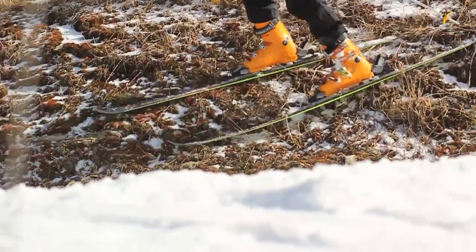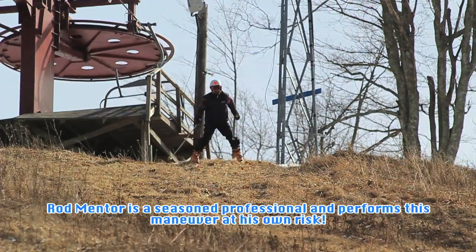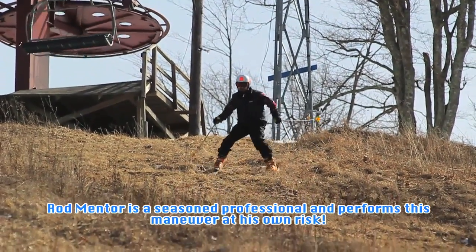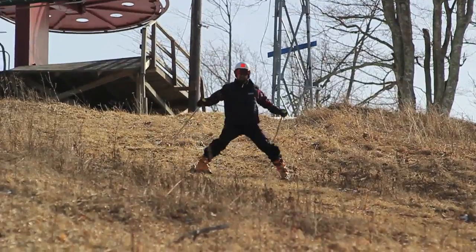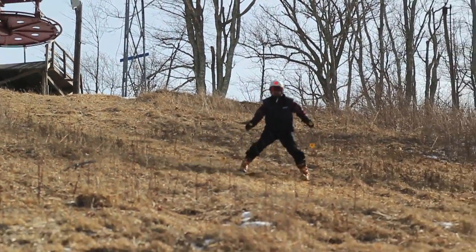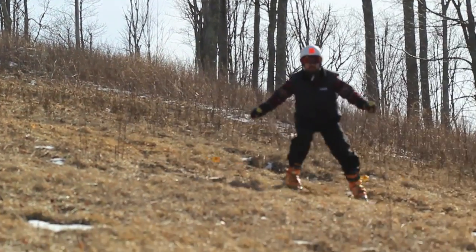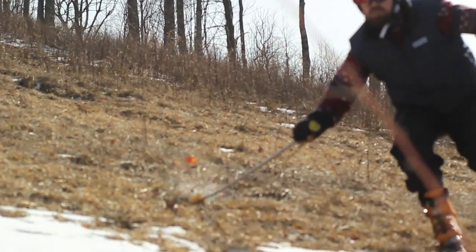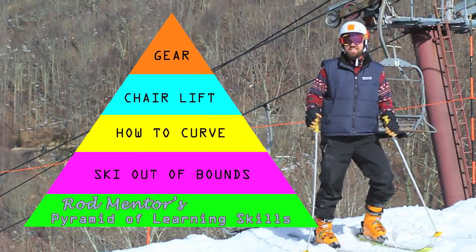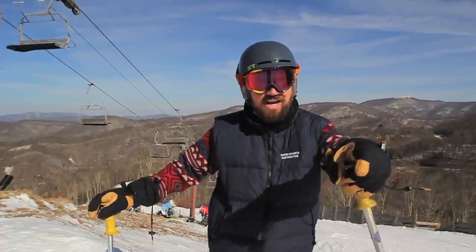This is Skiing Out of Bounds. Thanks to the pyramid system, I was able to successfully ski out of bounds. You just got mentored.